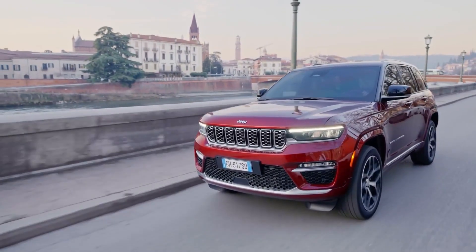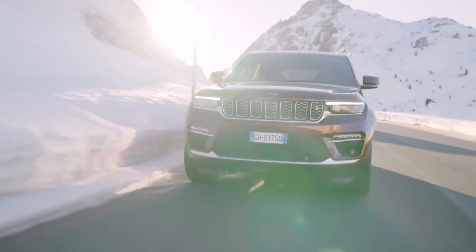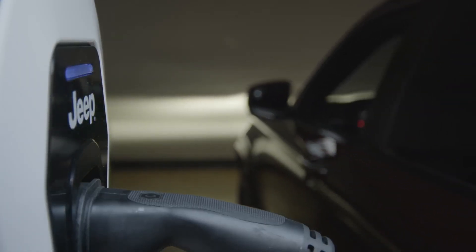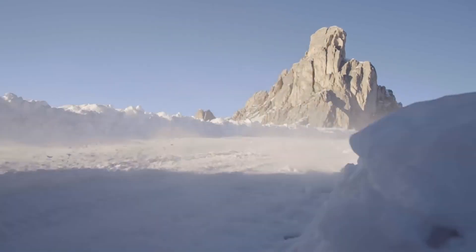The electric motor adds instant torque, providing a noticeable boost in acceleration. This means that the Grand Cherokee 4XE can swiftly accelerate from a standstill, making it quick off the line and agile in overtaking maneuvers. The electric motor also assists the gasoline engine during high-demand situations, providing an additional power boost.